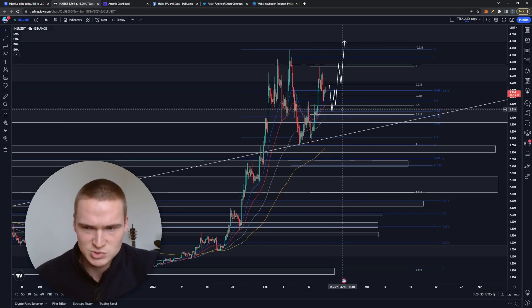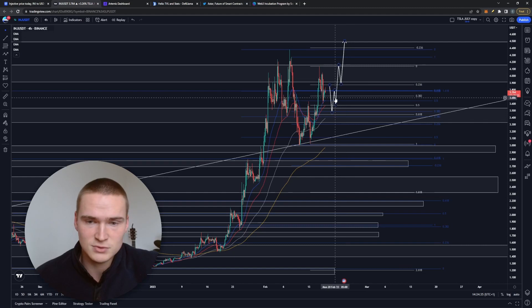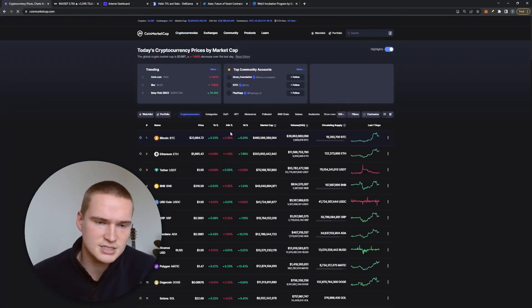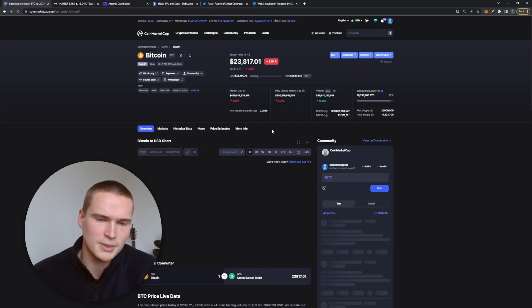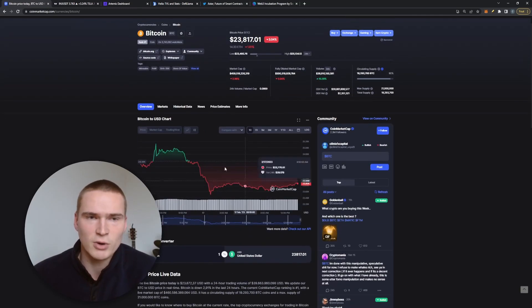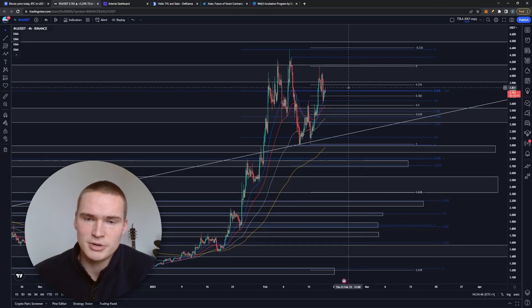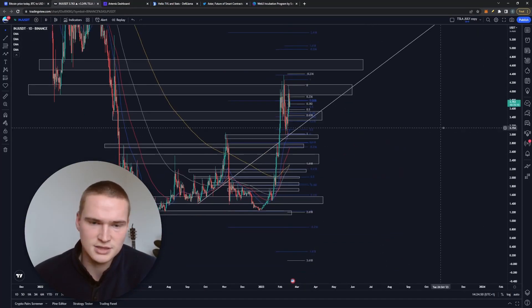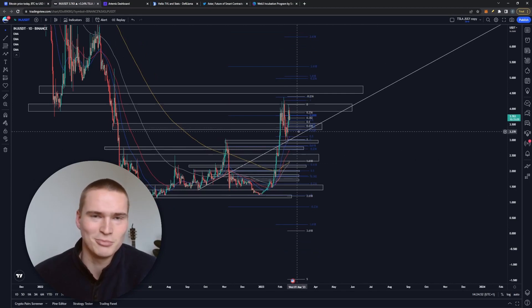We're testing the 3.02 Fibonacci level and trying to get above $4.00 and $4.10. We're in the range between $3.50 and that resistance level. The overall market trend is still bullish — Bitcoin is recovering fairly well today — and on the daily chart, Injective is still looking bullish.